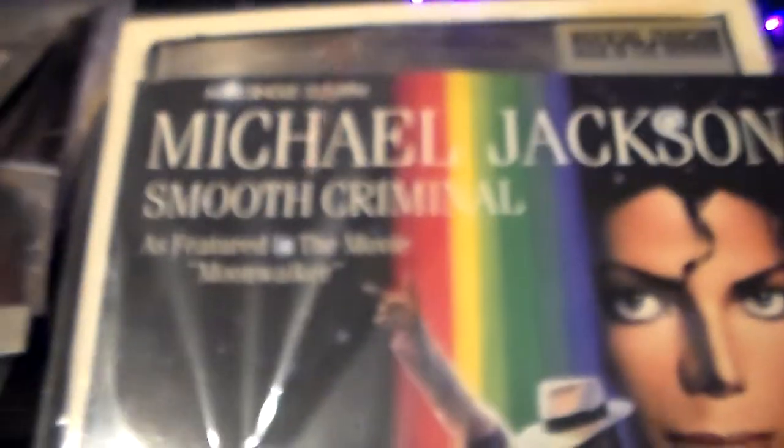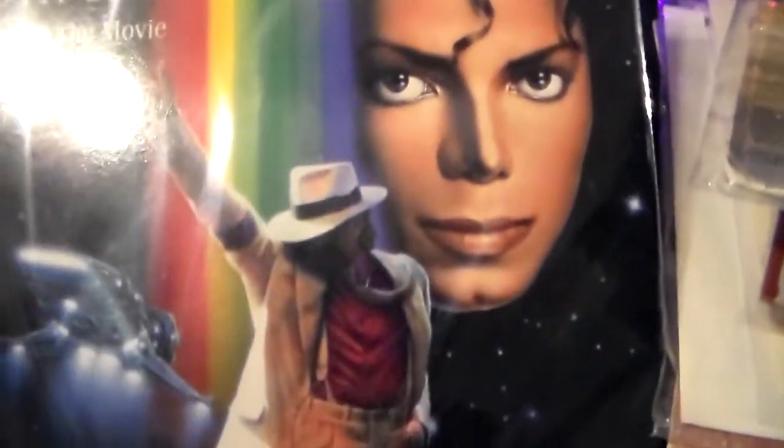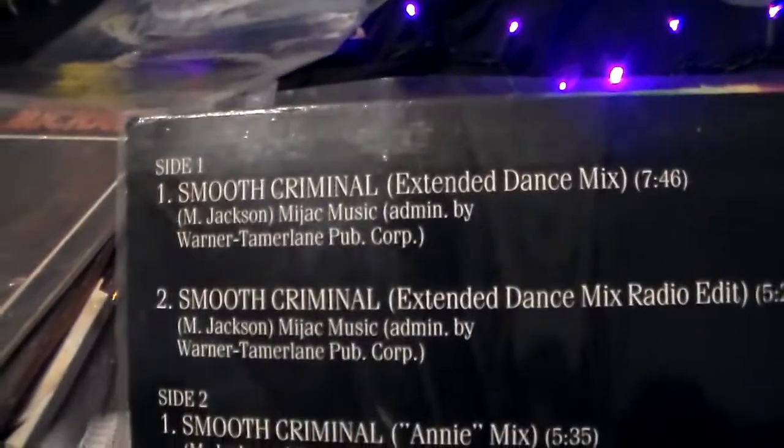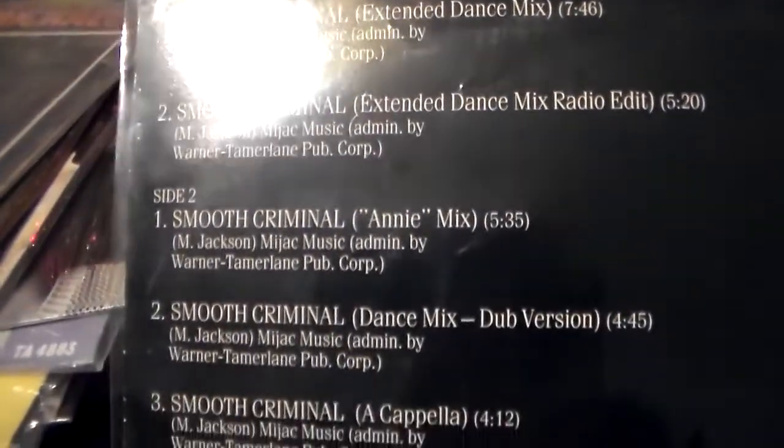Here is Michael Jackson's Smooth Criminal, as featured in the movie Moonwalker. You got Michael. On here you get the Extended Mixes — Smooth Criminal, Animix, Smooth Criminal.